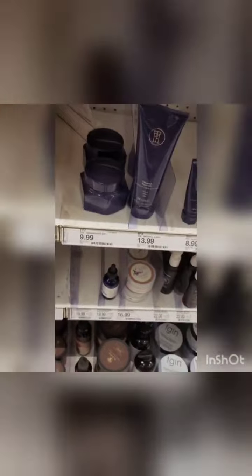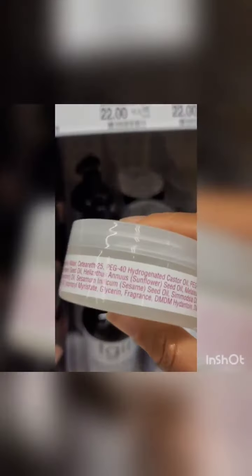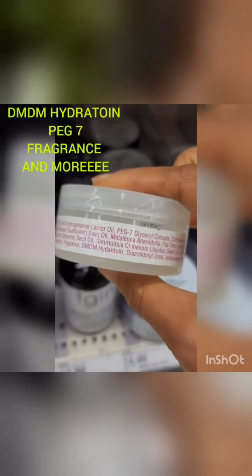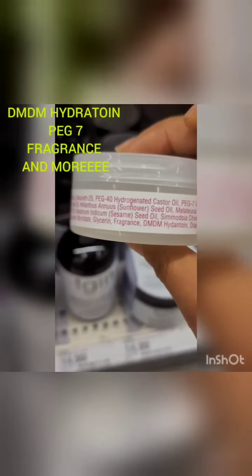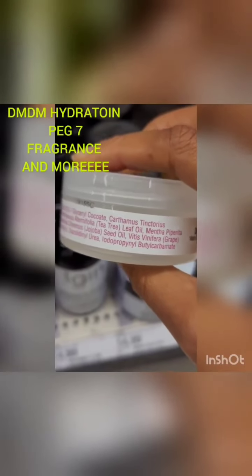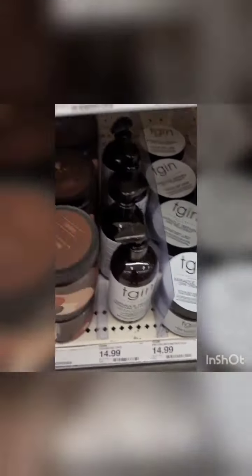I could literally make this video an hour long, especially with these edge controls — these are worse. DMDM hydantoin — that is a known toxin. In fact, there's a group of women who started a lawsuit against Shea Moisture, Suave, and a couple of others because they had DMDM hydantoin. That is a very known toxin. Y'all need to stop using products just because they smell good, because they'll put fragrance — and as I said, there are over 3,000 chemicals listed under that.